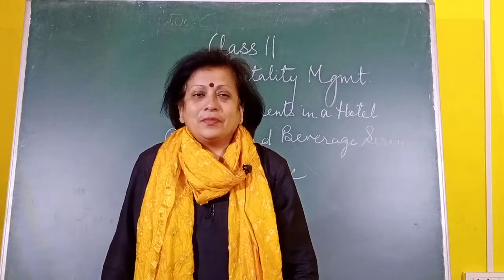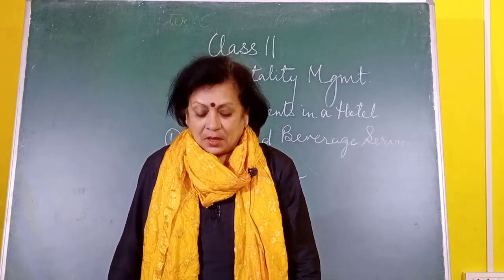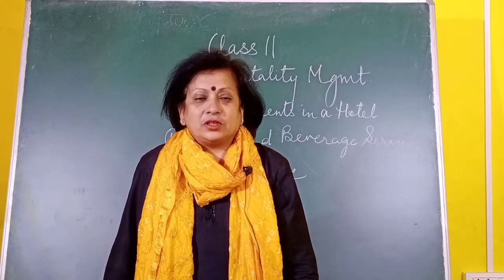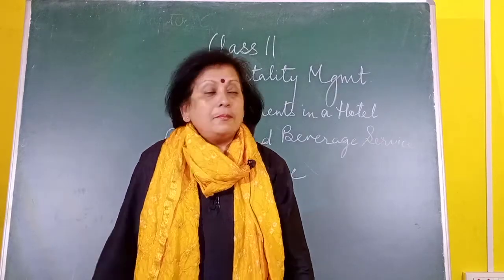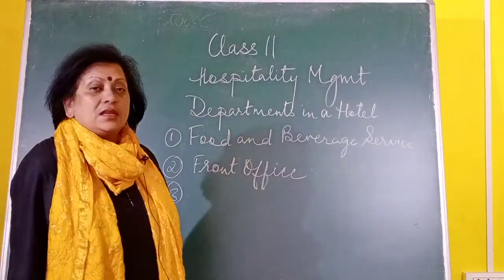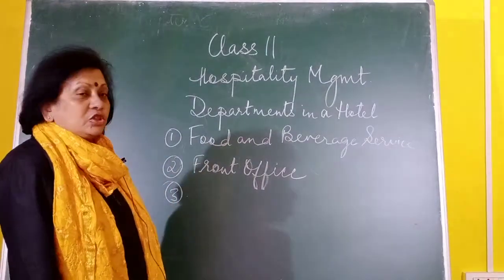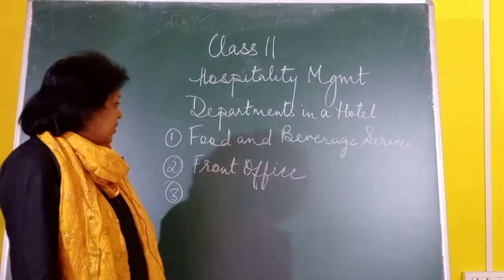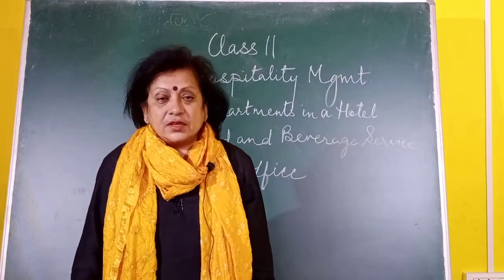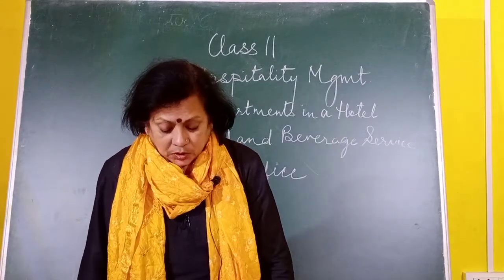Good morning children. Let's come back to studies after the puja holidays. This is my first class of hospitality management after the holidays, and I begin with a new topic: different departments in a hotel. We will go through the major departments, that is food and beverage service, front office, accommodation operations, etc. So let's begin.